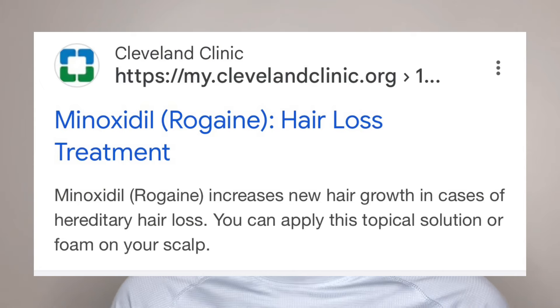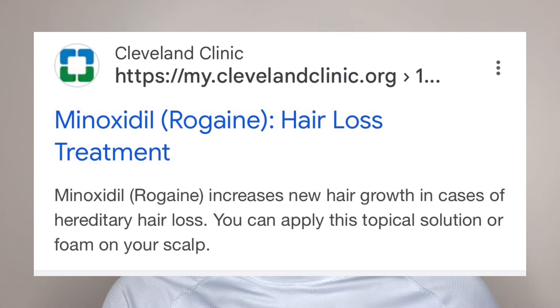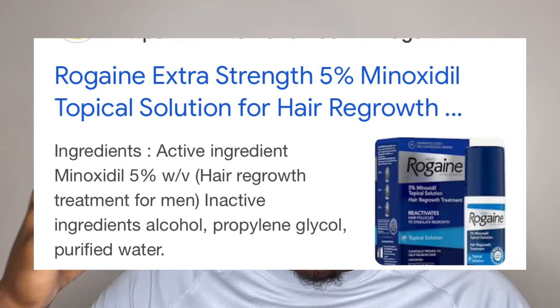Growing a beard with minoxidil is pretty popular. A lot of people use minoxidil to grow their hair. Essentially, minoxidil is similar to Rogaine — it's pretty much the same thing. You've probably seen those commercials where people use Rogaine to grow in their hairlines when they start receding. Using this product has also become popular to apply on your face around your beard area to grow facial hair.